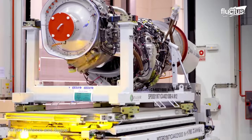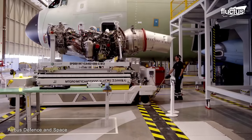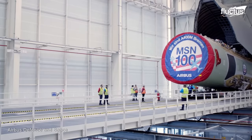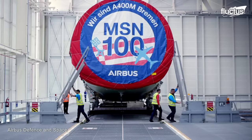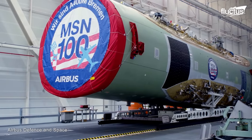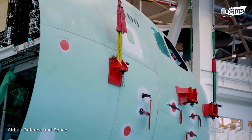Just like manufacturing the individual components, the assembly process is equally detailed and precise. At the heart of the San Pablo site, the fuselage works as the backbone of the A400M, becoming the connecting link for the aircraft's various sections. This includes the nose section, housing vital flight instruments, avionics, and the crew's operational station.